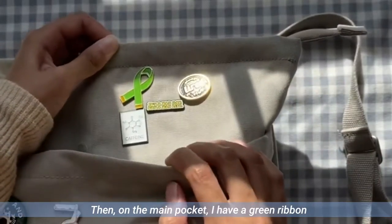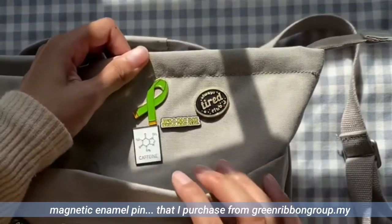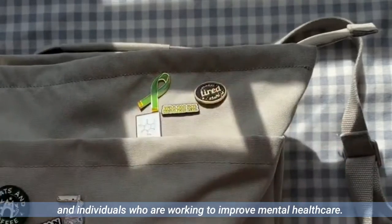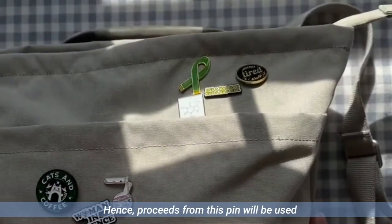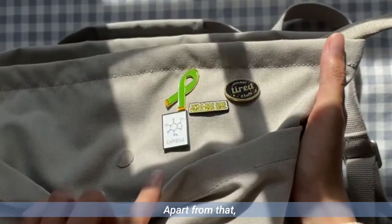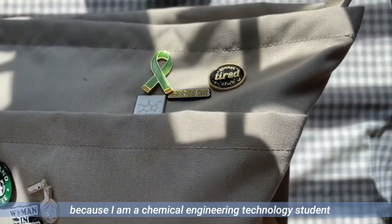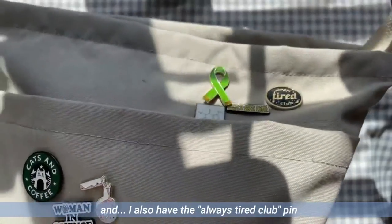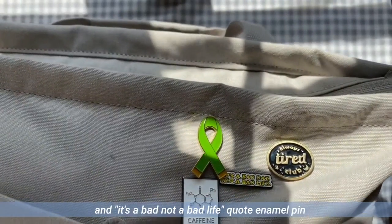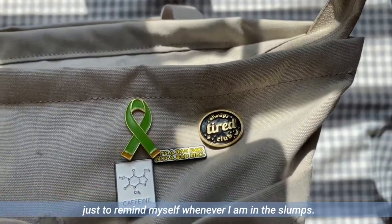On the main pocket, I have a green ribbon magnetic enamel pin purchased from greenribbongroup.my — a group established to empower organizations and individuals working to improve mental health care, so proceeds go to mental health initiatives. I also have the caffeine molecular structure pin because I'm a chemical engineering technology student and a geek, the always tired club pin, and a 'it's a bad day not a bad life' coat enamel pin, just to remind myself whenever I'm in a slump.